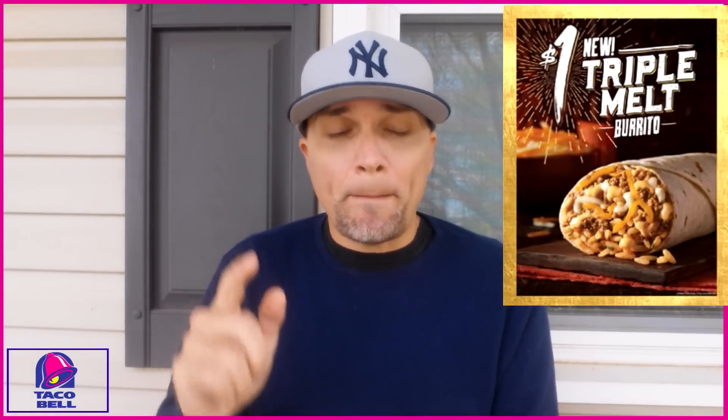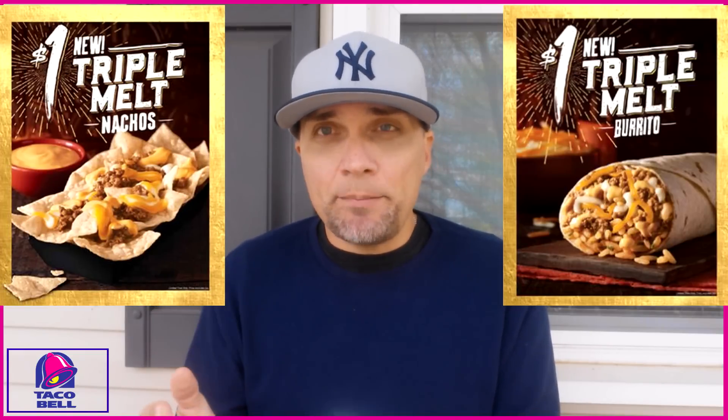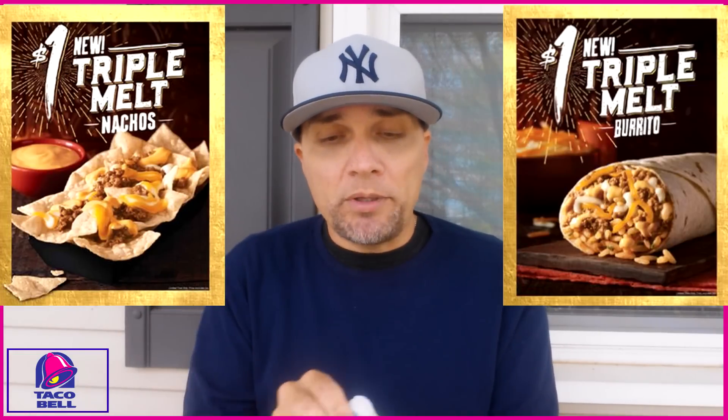Today we have the second part of my brand new Taco Bell item reviews. This is the triple melt burrito. Yesterday I launched the triple melt nachos and I was not a big fan — if you missed that, check out the link below. But we are going to check this out.